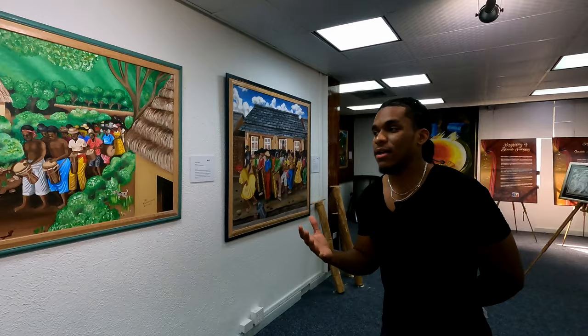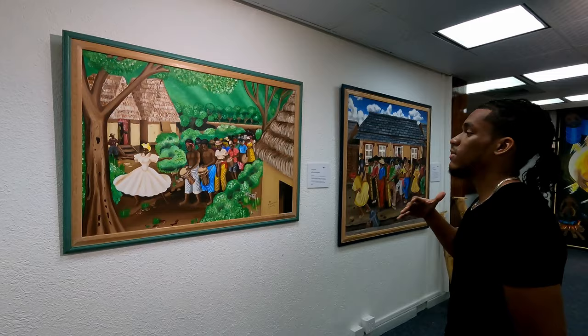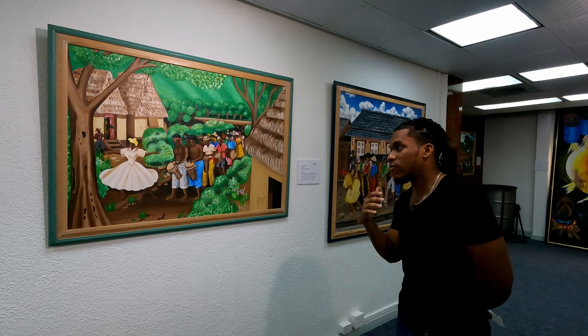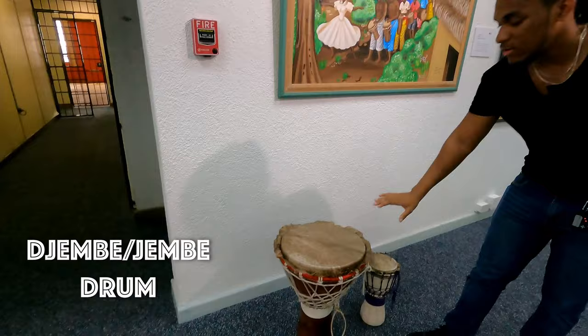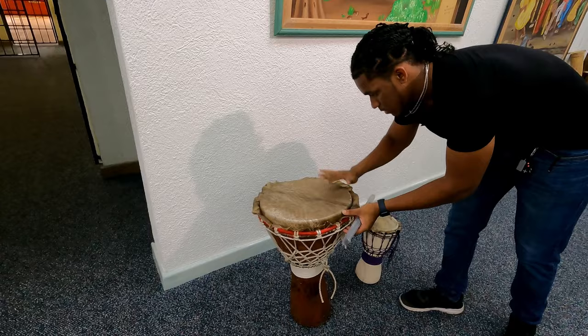So before steel pan, we have African drums. During emancipation, African drums were being used by the slaves, and eventually they were banned by the masters because the enslaved used the drums for communication and releasing frustration. One of the well-known African drums we have in Trinidad is the djembe right here — this is the popular one. You can get different tones depending on where you hit it: you have a bass tone and you have a slap tone — that's where you get different tones.